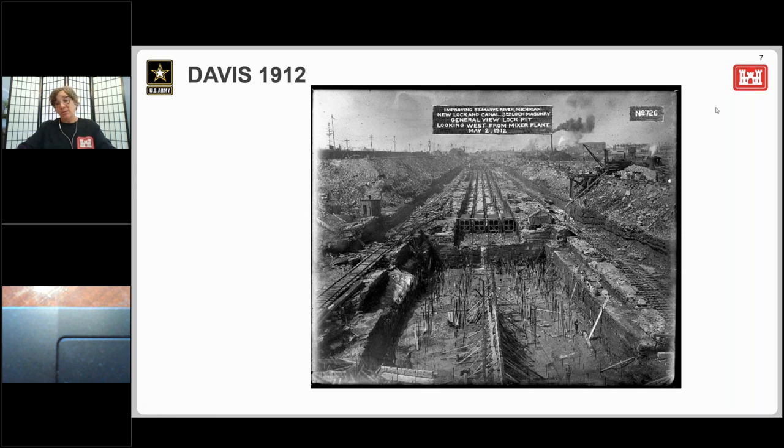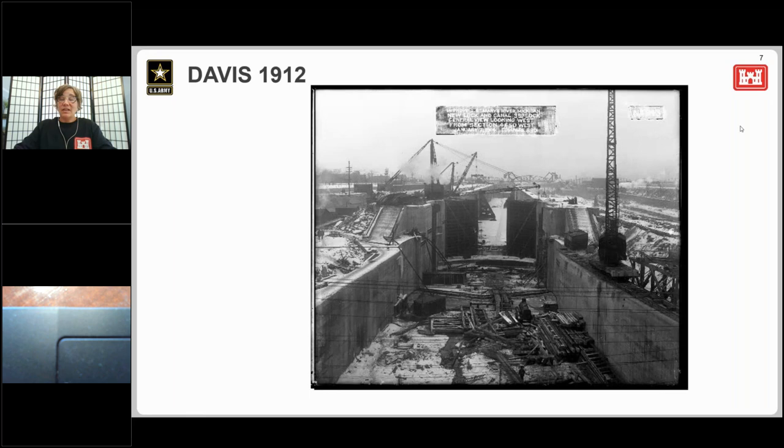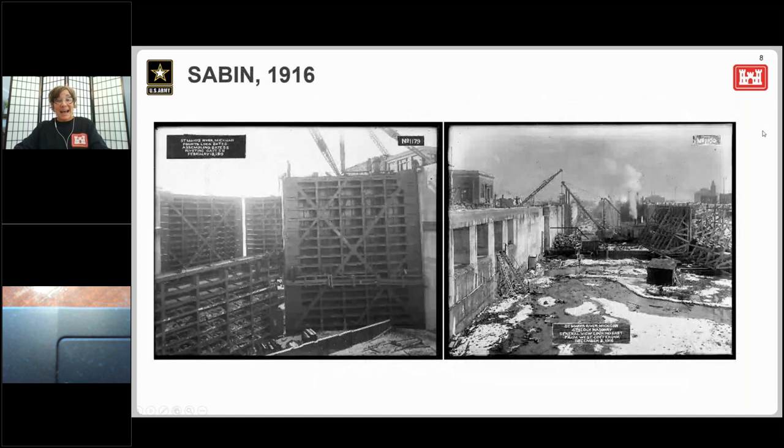To cut down on delays and handle more than one boat at a time, a plan was developed to build a new lock that was 1,350 feet long, 80 feet wide, and 24 feet deep. At 1,350 feet, the Davis Lock held the honor of being the longest lock in the world when it opened. Then an exact twin of the Davis Lock was built — the Sabin Lock — even before the Davis was finished. The Sabin is the only lock on site named for a civilian, Lewis Sabin, and the only civilian to ever serve as the Detroit District Engineer. The Sabin and Davis Locks were built using the exact same specifications and plans.